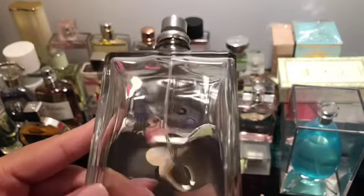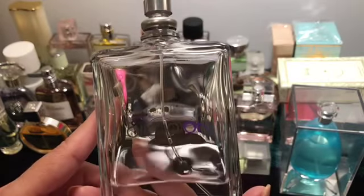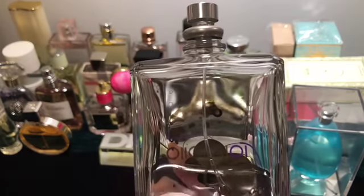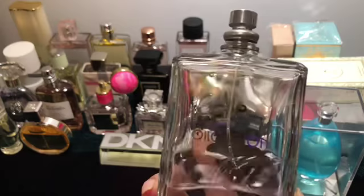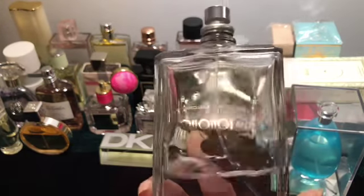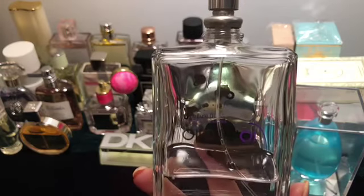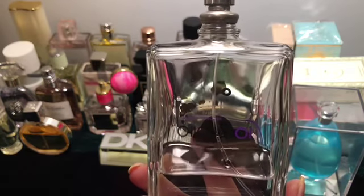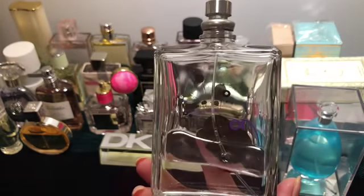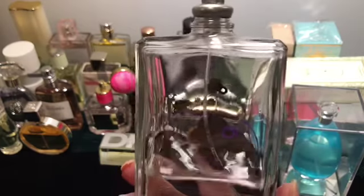Here is Molecule 01 — this was in my part one collection video but I forgot to mention it. Everybody knows what this smells like: it's supposed to have a cedar note and mostly just the one molecule, Iso E Super. I like it on other people — my husband and I share this. I've used it and smelled it on my scarf later, but I didn't smell it on me while wearing it. I think I should just give it to my husband to finish — I'm not a big fan of it on myself.